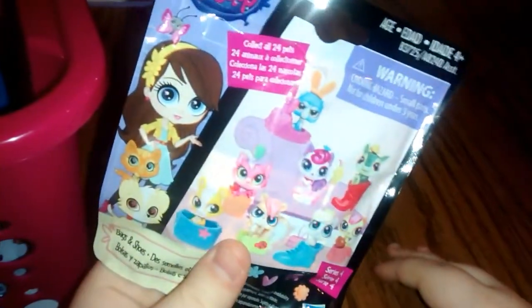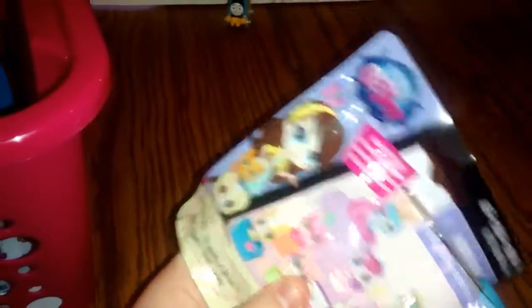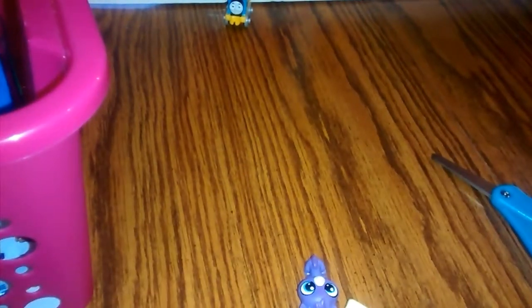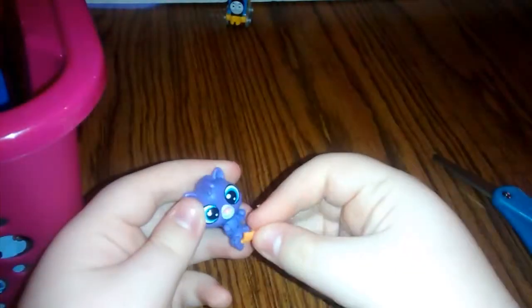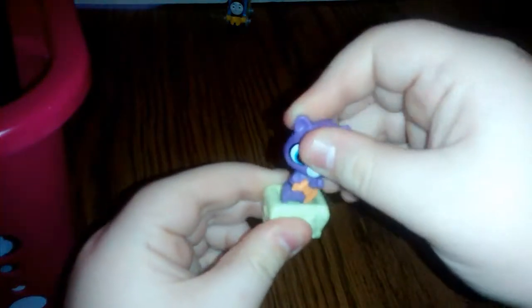Let's see what our next blind bag is. It looks like we have a Littlest Pet Shop blind bag — this is the bags and shoes edition. Let's see which little animal we get. And it looks like we got this little guy. If you know what type of animal this is, please leave it down in the comment section. It also comes with a little deco bit that you can either put on your animal or on their little accessory that they come with. Let's go ahead and put him in our little accessory.